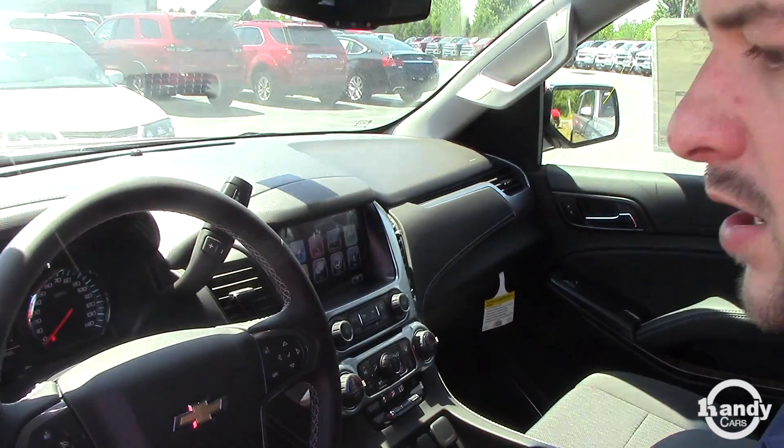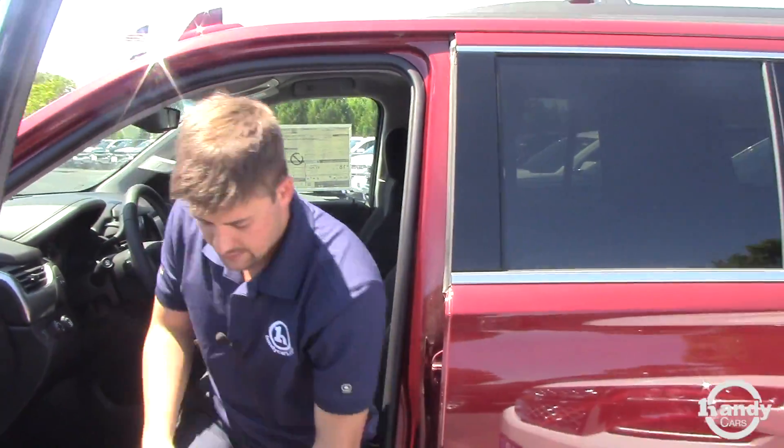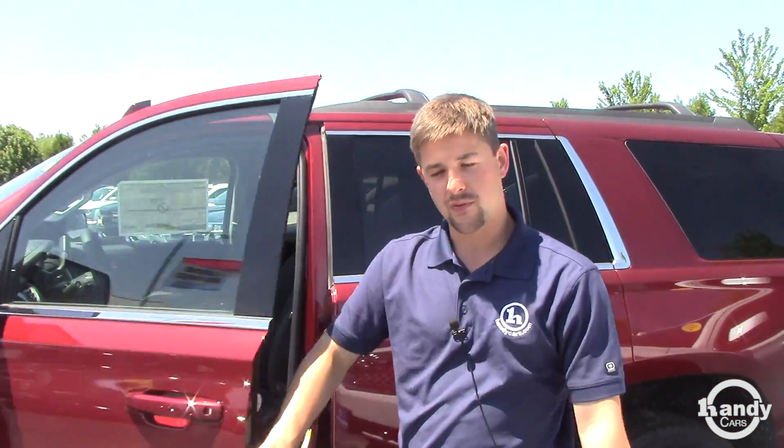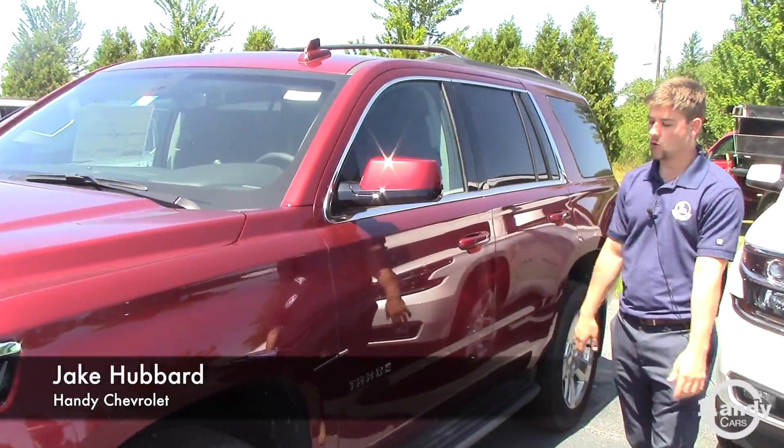No sunroof in this model. Power windows, power door locks, things like that. Here at Handy's, we give you Handy Care — you're gonna get four tire rotations, four oil changes, three state inspections, things like that we can go over in more depth.